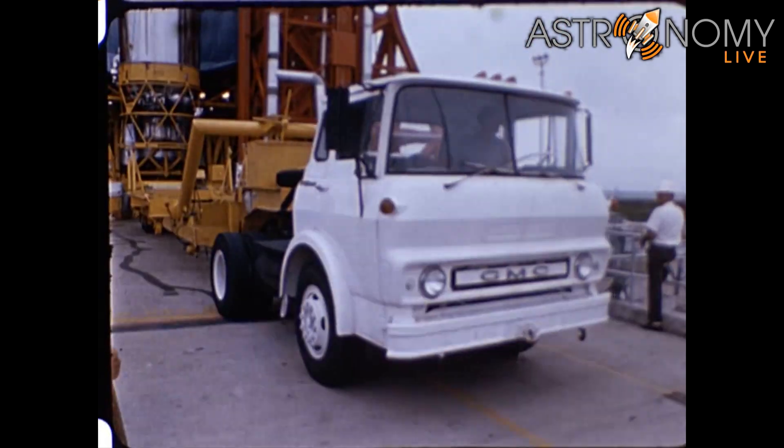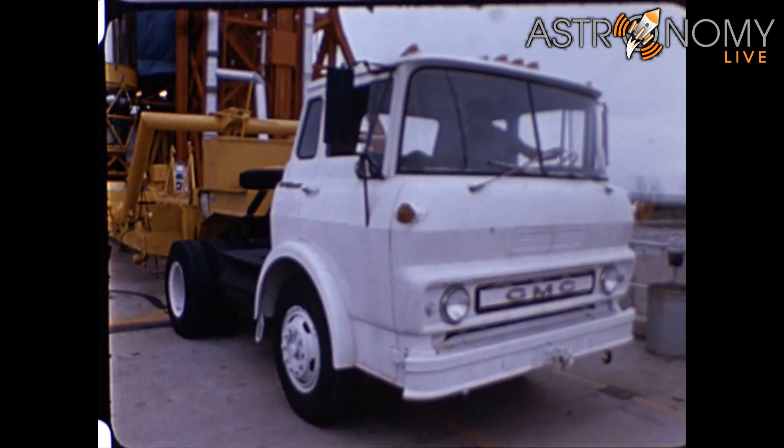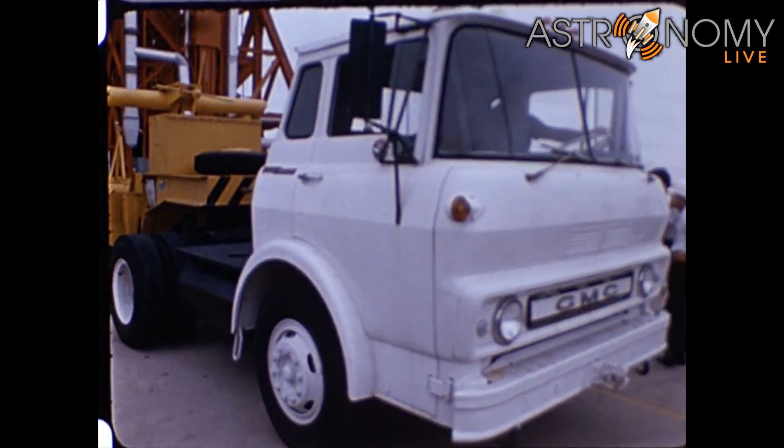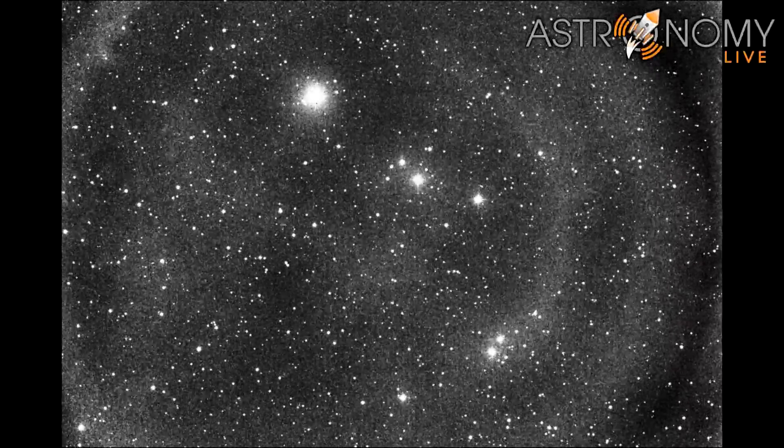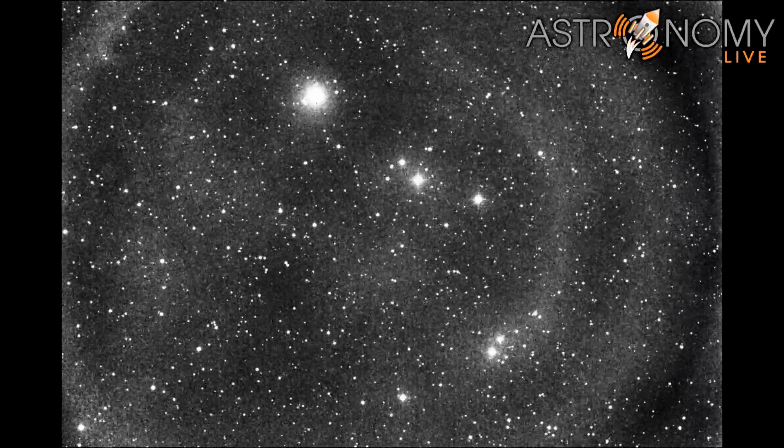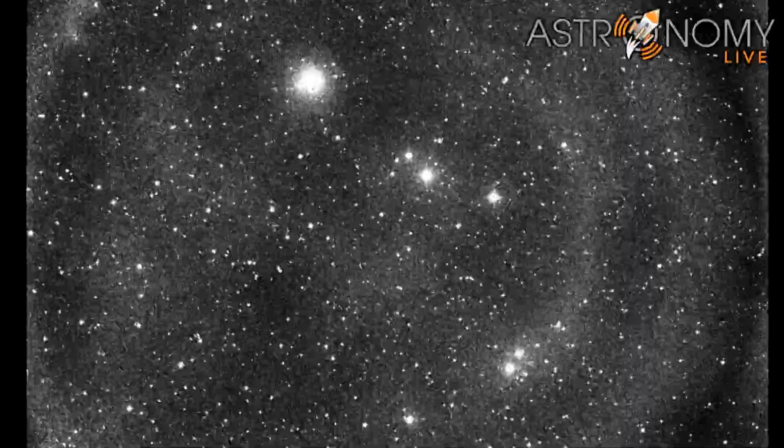There are plenty of other Centaur upper stages still left in Earth orbit that are available for analysis and comparison. Here's a video of an old Centaur upper stage that I filmed with my own telescope a few years ago. As the upper stage approached its second perigee — the point in its orbit closest to Earth — I took these images with T-11 on the iTelescope network.